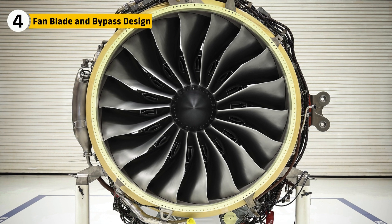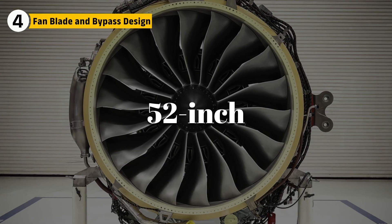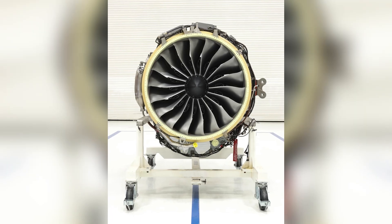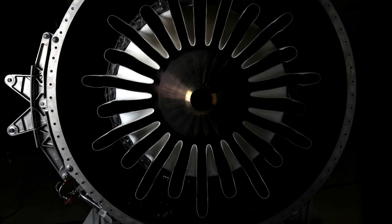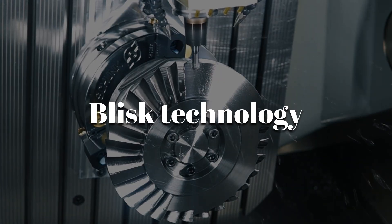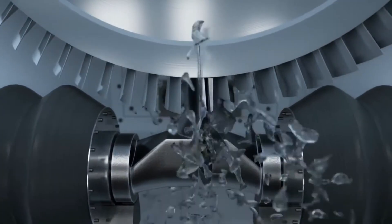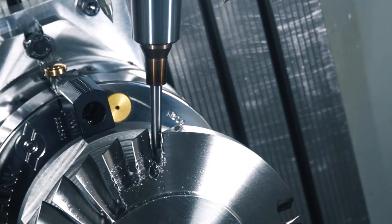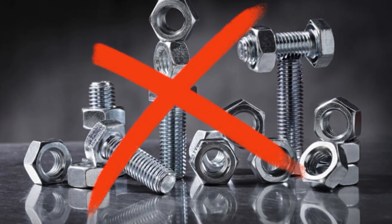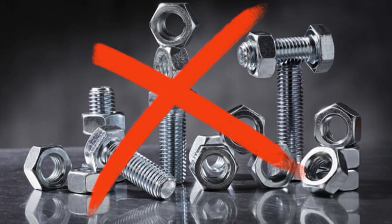At the front of each Passport engine is a 52-inch composite fan — the biggest in its class. But it's not just about size; it's about what it's made of. GE developed the fan using Blisk technology — bladed discs milled from a single piece of advanced material. This design reduces weight, increases durability, and eliminates the need for multiple fasteners that can fail under stress.